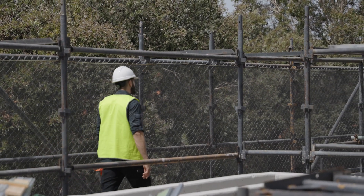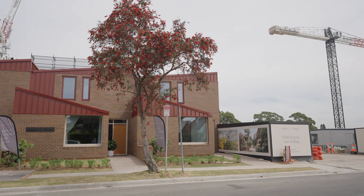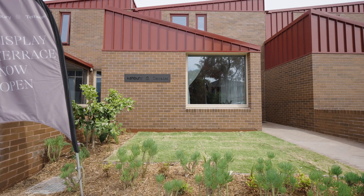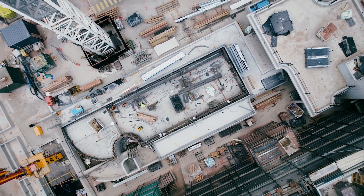The team has been working hard to complete the new display terrace that is now open for appointments. Located on Milton Street, we're excited to offer you a preview of the stunning finished product. The outdoor landscaping and resident-only amenities, including the pool and gym, have begun construction.